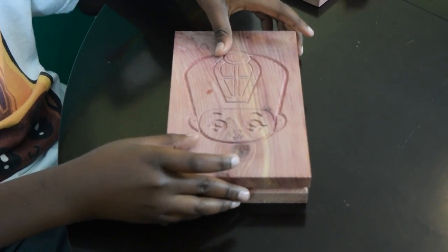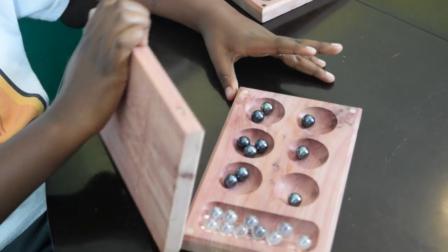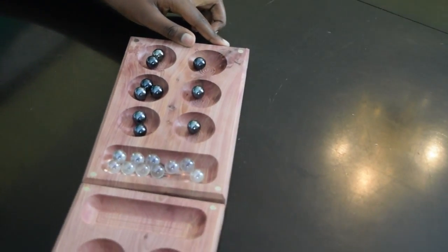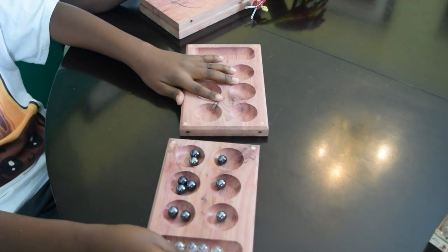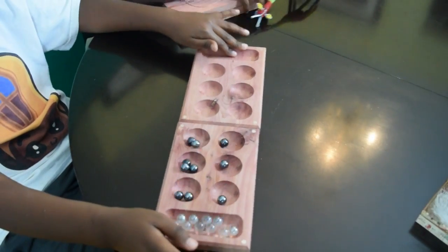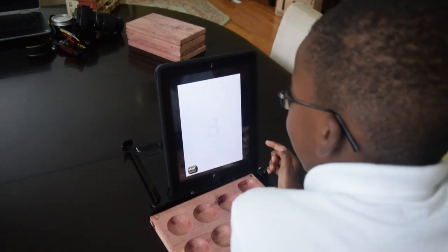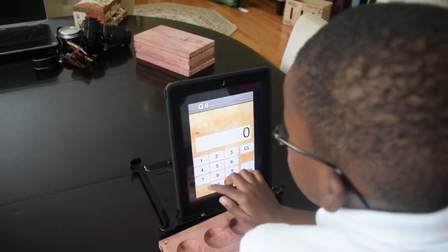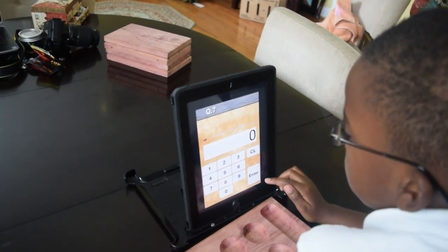We use this board to do our math because of gold. So this is what we do it with — two rows with six cups in each row — and we do our math very efficiently and quickly with it, just like the Japanese, Chinese, and Mayans.